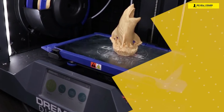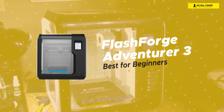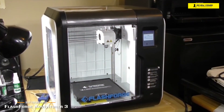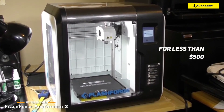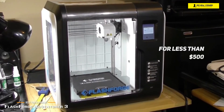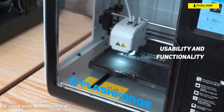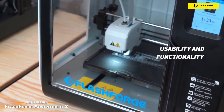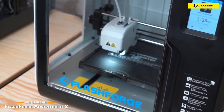This brings us to the FlashForge Adventurer 3 — our choice for best ease-of-use 3D printer for beginners. The FlashForge Adventurer 3 is a fully enclosed desktop 3D printer that costs less than $500, and one of the easiest to use for beginners, delivering a safe and affordable introduction to 3D printing. Aimed at beginners and schools, the features focus on usability and functionality, including an automatic filament feeding system, removable print bed, and built-in camera.